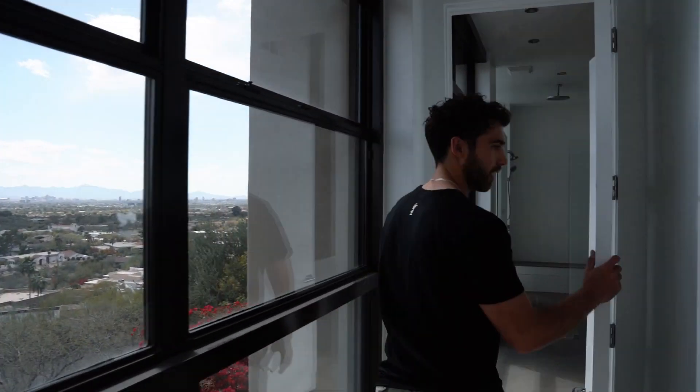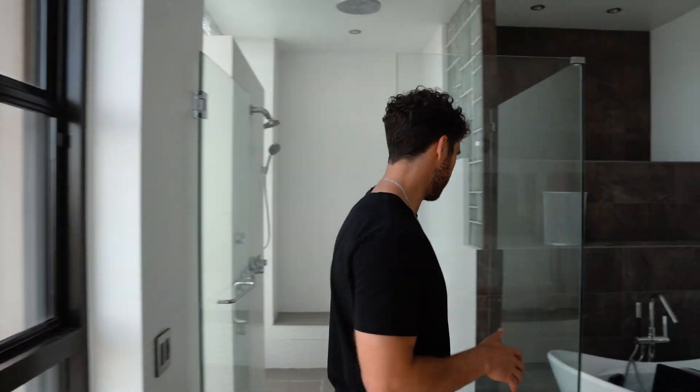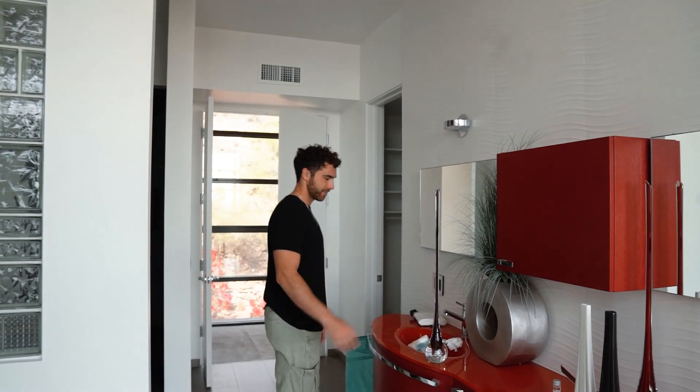We're not doing anything to these bathrooms at all — all the bathrooms have been renovated at this house, so we're just going to leave everything as is. You got your walk-in shower, custom cabinetry — it's red. But honestly, for a house like this you kind of need something to stand out. This was the previous owner's design, and we're just going to leave it and run with it.